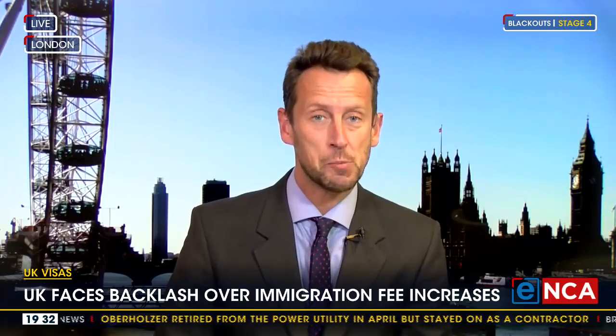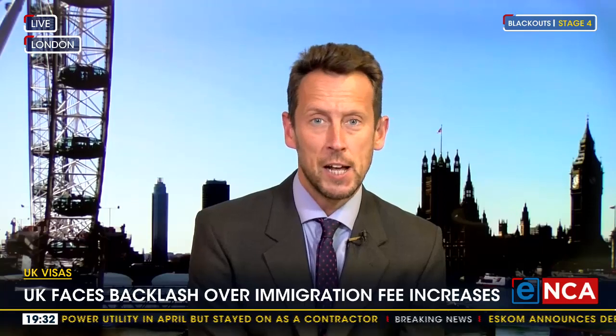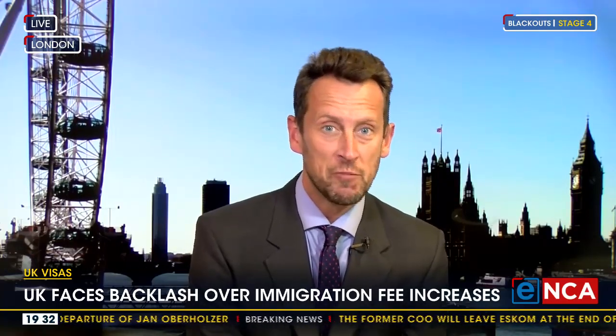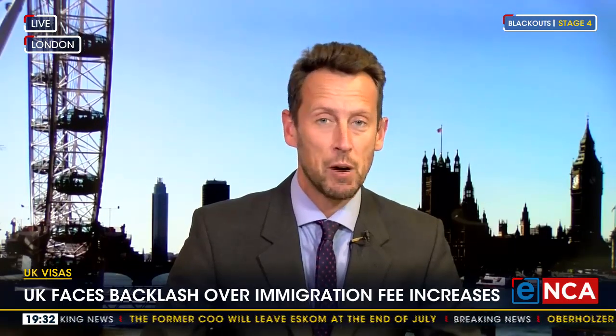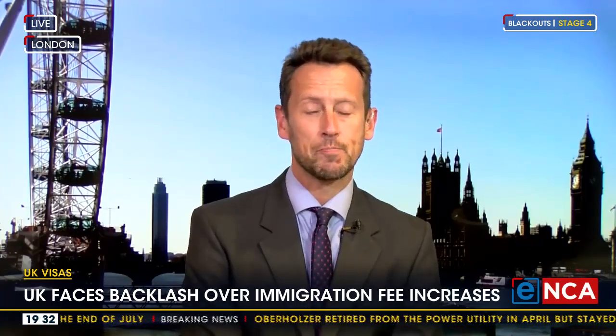The way that Rishi Sunak's government says it wants to pay for this is partly through hiking the cost of visas for international travellers and migrants coming to the UK. The prime minister says that is a fair way to raise some of that money, because what he doesn't want to do is put up taxes any further or embark on another round of borrowing to pay for that public sector pay increase. So one of the ways the prime minister is suggesting filling that gap is by hiking those visas for international travellers from places like South Africa.